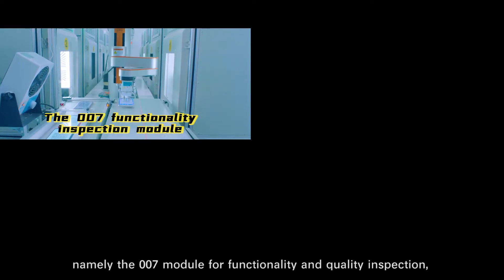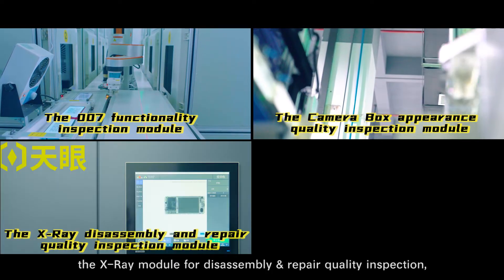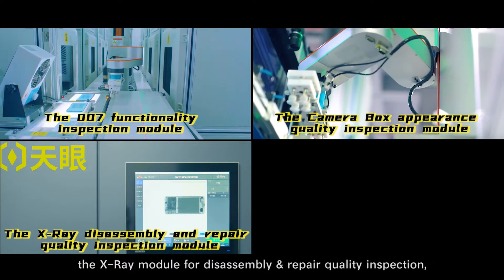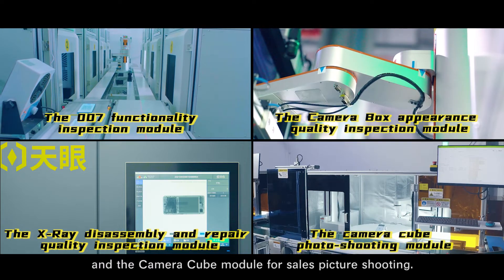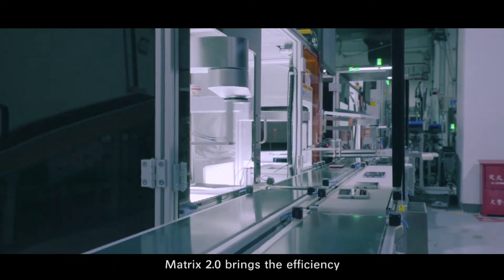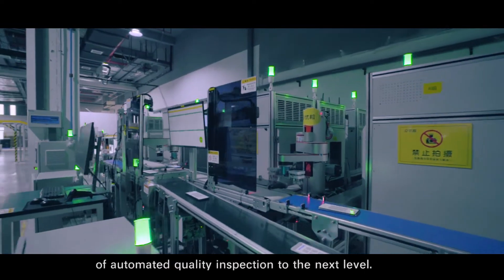It connects four major modules: the 007 module for functionality and quality inspection, the camera box module for appearance quality inspection, the X-ray module for disassembly and repair quality inspection, and the camera cube module for sales picture shooting. Matrix 2.0 brings the efficiency of automated quality inspection to the next level.